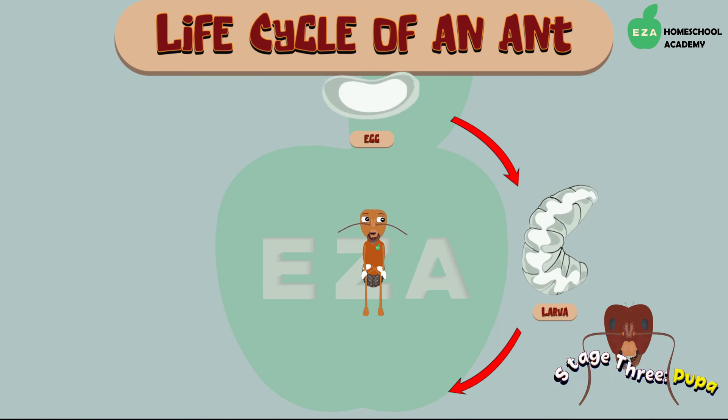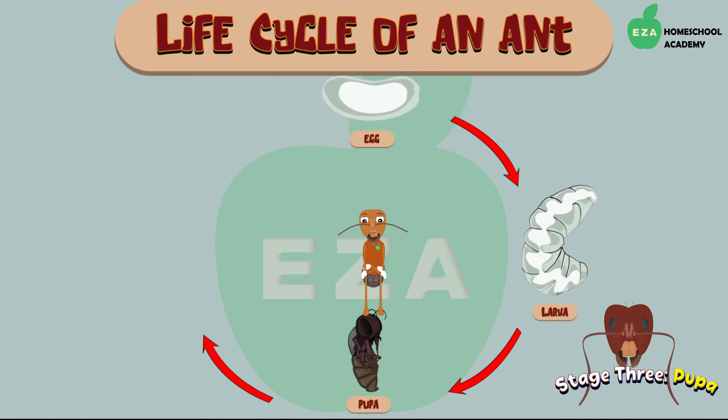Once the larva is ready to transition to the next phase of life, it will form a cocoon made of silk around its body. The larvae usually makes its cocoon near a solid surface like the wall of the nest. While inside the cocoon, all the cells of the body will be completely transformed into the adult ant.